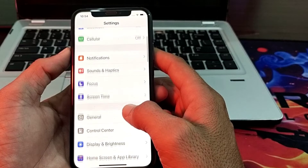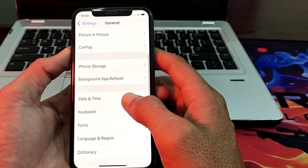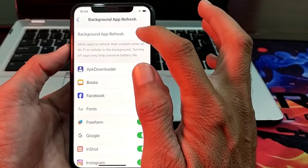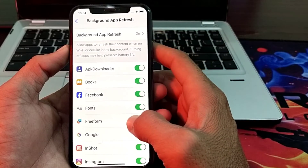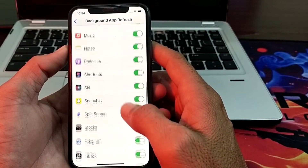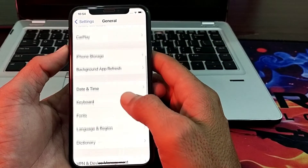Then tap on General, scroll down, and tap on Background App Refresh. Make sure that Background App Refresh is turned on, and that all apps are turned on here as well. Then go back and scroll down.